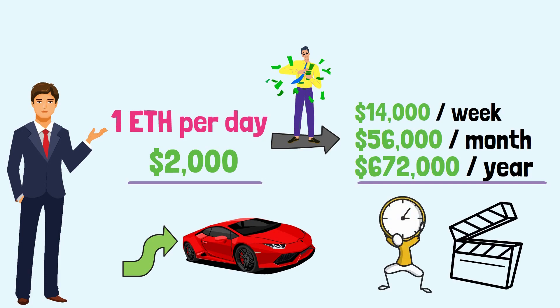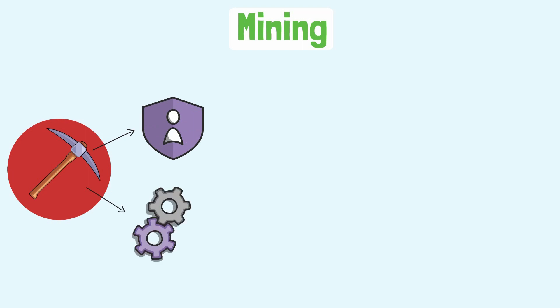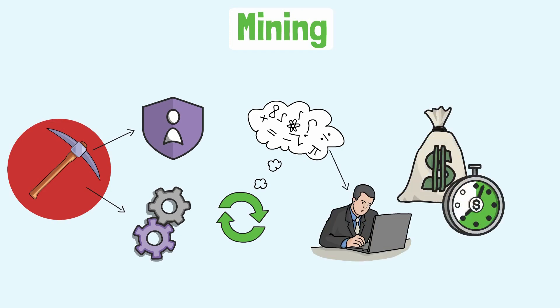Mining makes sure the network runs well and safe, and takes care of complex functions that help confirm transactions. Those who use their computation power, therefore using electrical energy, receive rewards at a given period of time. In short, as long as you directly contribute to keeping the network active, you have the chance of receiving rewards.